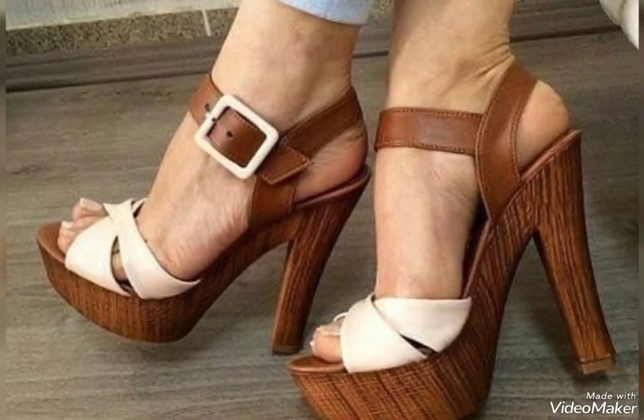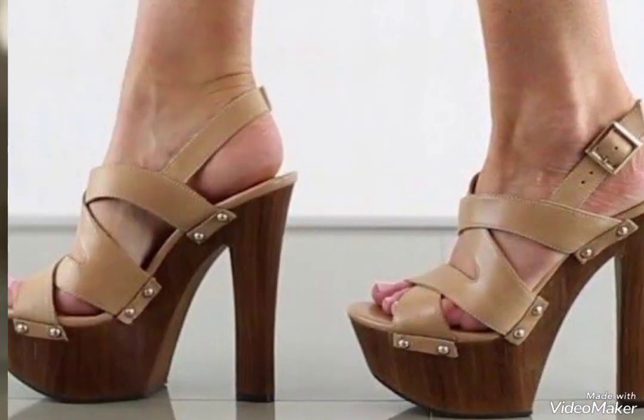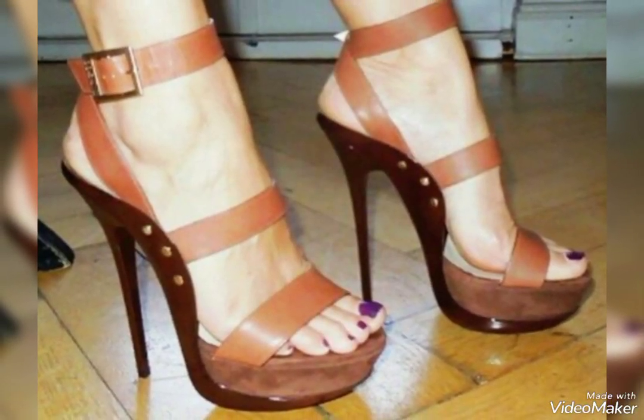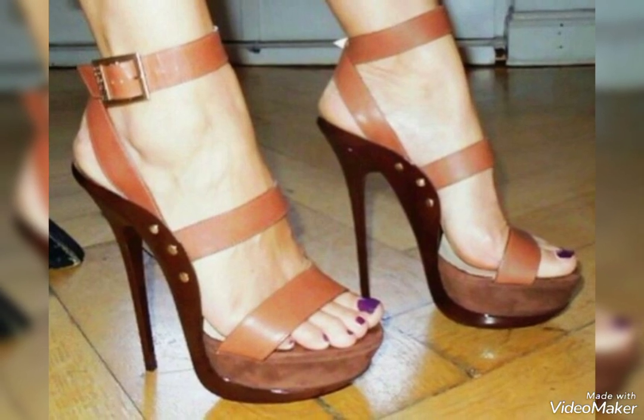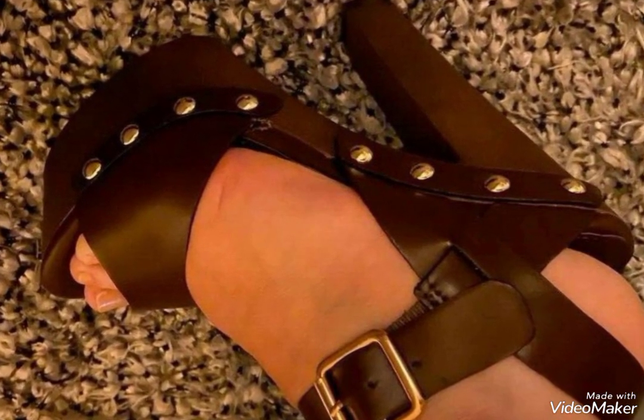The beautiful wooden high heel collection, the wooden pop culture and wooden patterns — I am really going to show you. You will love them with the wooden ankle strap heels and the wooden designs of the beautiful sandals.